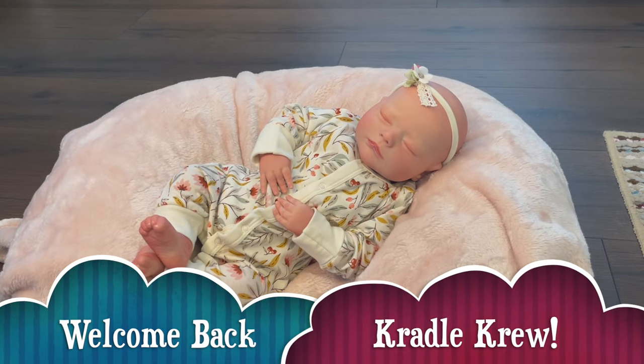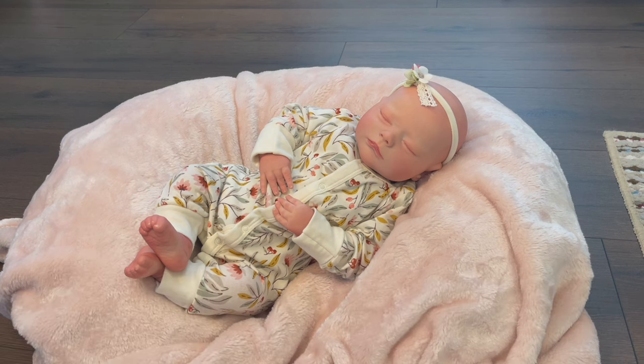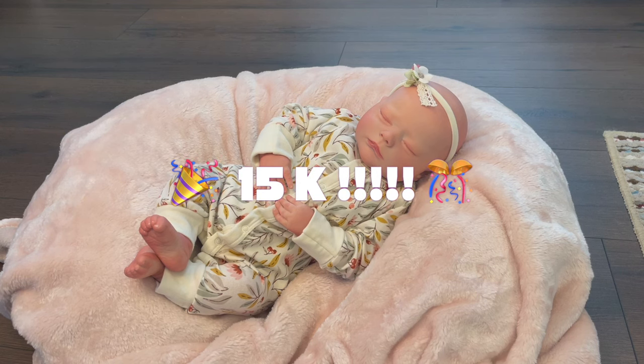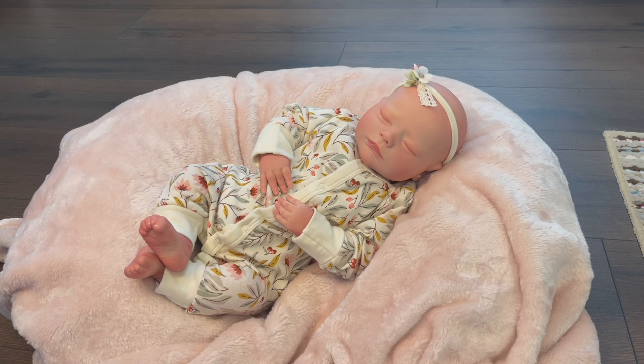Hey Cradle Crew, welcome back to the Cradle! It's Misty with Kits to Cradles Nursery. Welcome back if you've been here for a long time, and welcome if you are new here. We are about to hit our four-year anniversary on YouTube and I'm about to hit 15,000 subscribers, so if you've been liking my channel, please smash that subscribe button. Today we actually have a really special box opening — my next three videos will be box openings of babies I'm adding to my collection.